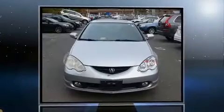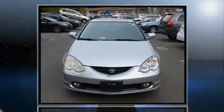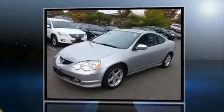Come test drive this 2004 Acura RSX. This two-door four-passenger coupe still has less than 80,000 miles.